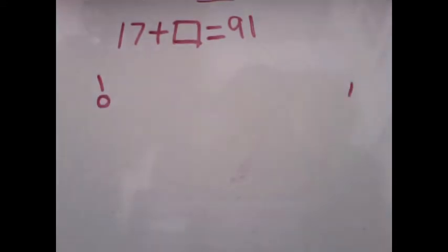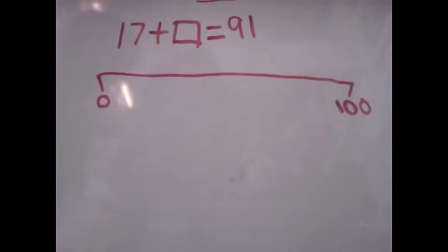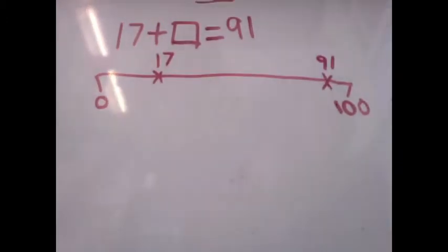Now you need to draw your number line. Put the two numbers you know on the number line: 17 and 91. Let's jump to the closest tidy 10, which is 20. So add 3.